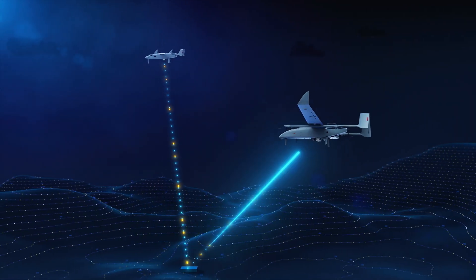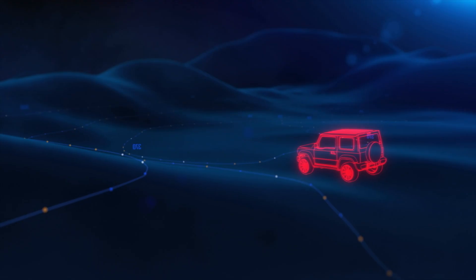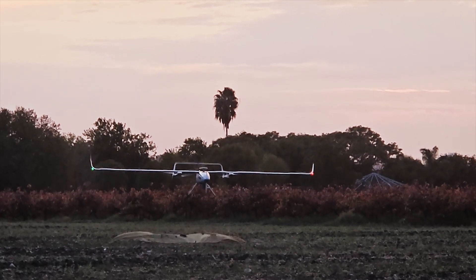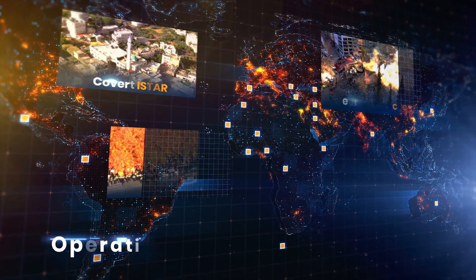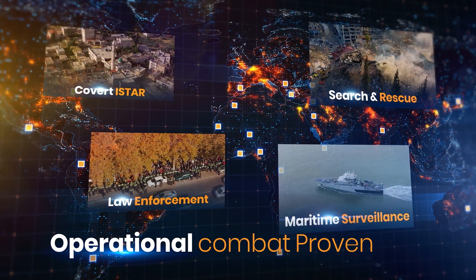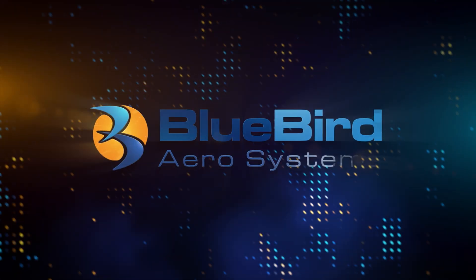Linked by an advanced interoperability concept, Thunder BVTOL can collaborate with other Bluebird UAVs to tackle complex challenges. Bluebird's VTOL UAVs answer the challenge for customers in dozens of countries worldwide. Thunder BVTOL — vertical superiority from Bluebird Aerosystems.